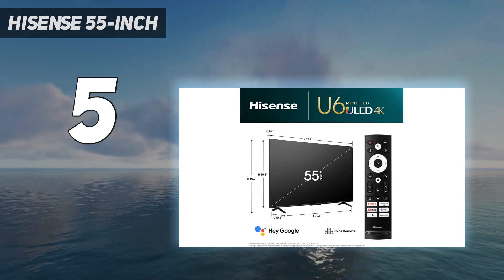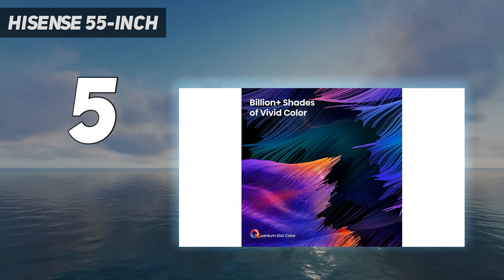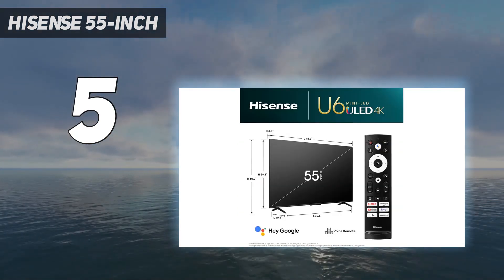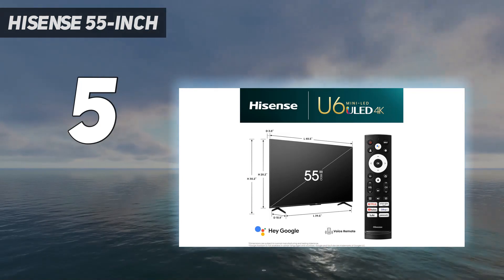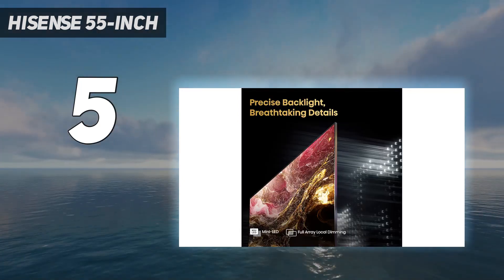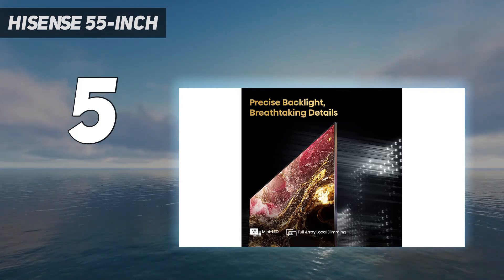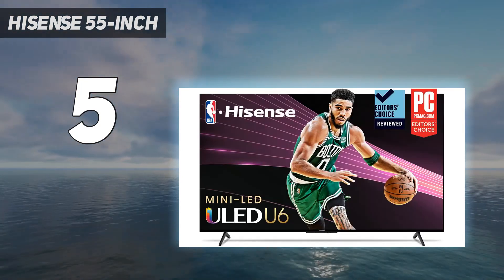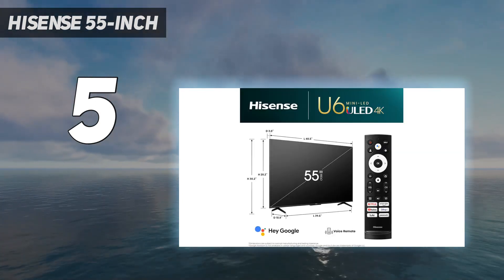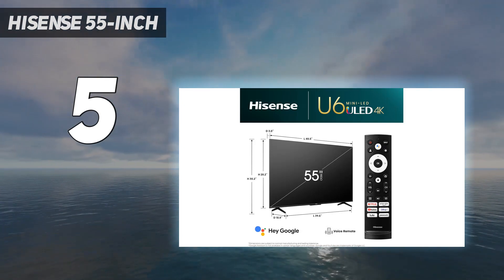The U6K owes most of its success to its mini LED display. This hardware is typically reserved for pricier TVs, but the U6K features a scaled-down version of the technology with fewer dimming zones, keeping it firmly locked into a budget-friendly price bracket. With Mini-LEDs in tow, the U6K offers tighter dimming zone control than entry-level and mid-range TVs that rely on traditional LEDs.